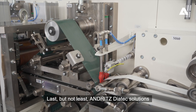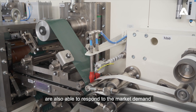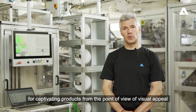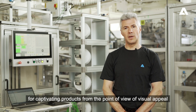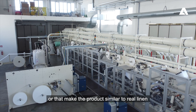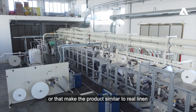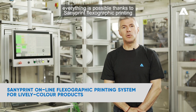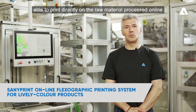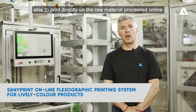Last but not least, Andret's Diatec solutions are also able to respond to the market demand for captivating products from the point of view of visual appeal. Color, lively and teenage style prints, or prints that make the product similar to real linen — everything is possible thanks to SunnyPrint flexographic printing, able to print directly on the raw material in process and online.